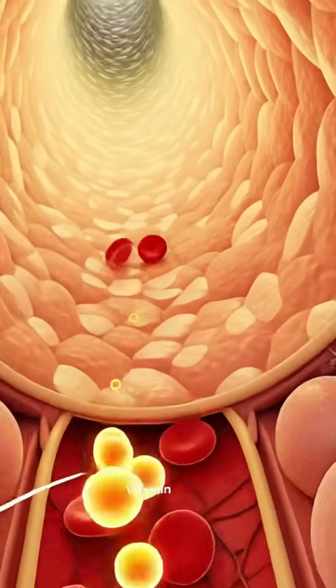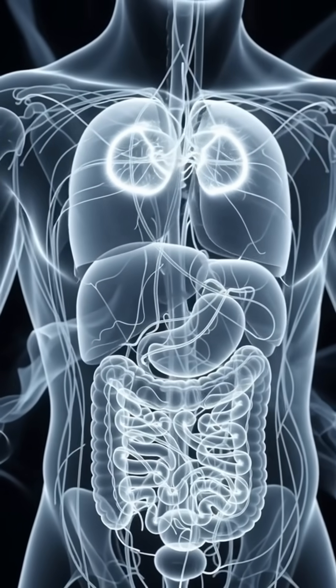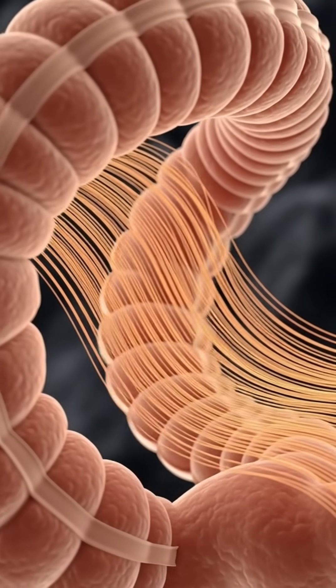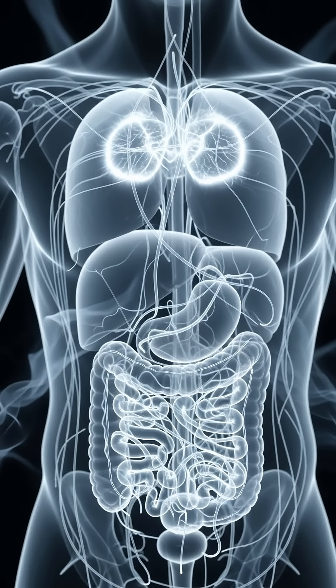These nutrients are absorbed through tiny villi and carried into your bloodstream, traveling to your heart, brain, skin, and immune cells, helping reduce inflammation, strengthen defenses, improve collagen production, and stabilize energy levels.